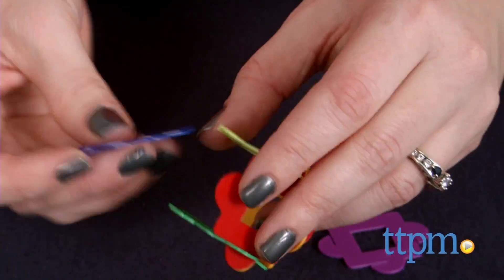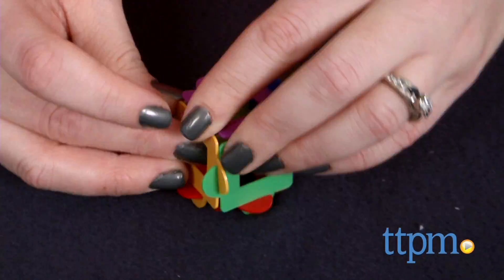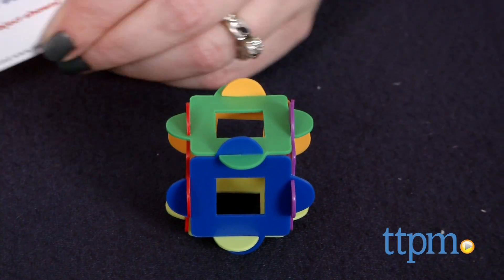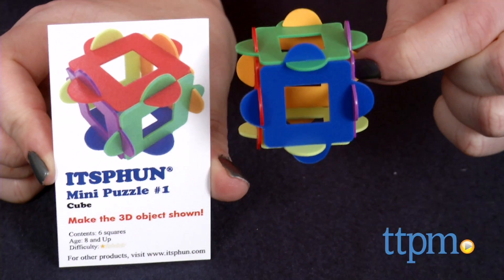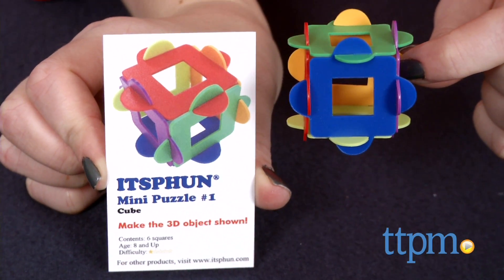Each puzzle is packaged individually, so you know which pieces you'll need to build each specific structure. However, the colored pieces shown in the final structure image don't always correspond with the colored pieces you have to work with, presenting even more of a challenge to puzzle solvers.